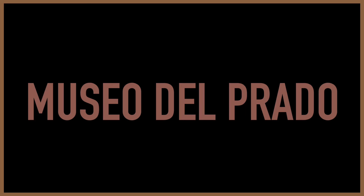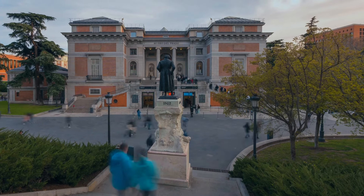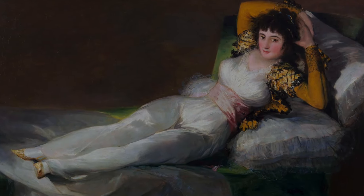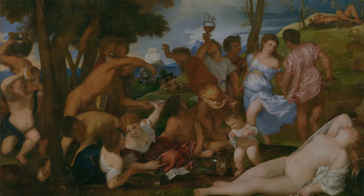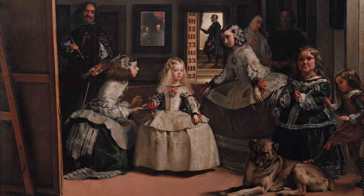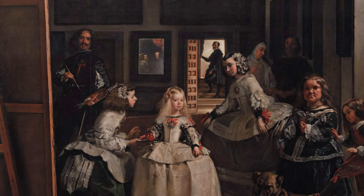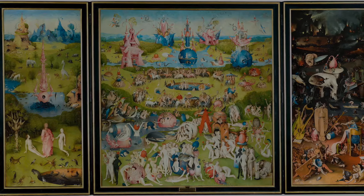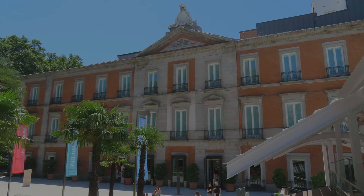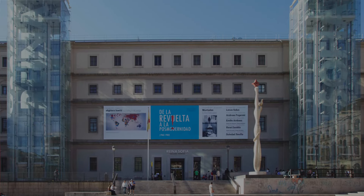Number 12 is the Museo del Prado, located in Madrid. Founded in 1819, the museum houses over 8,000 works, including iconic paintings by Spanish masters such as Velázquez, Goya, and El Greco, as well as notable pieces by artists like Bosch, Rubens, and Titian. Visitors can admire celebrated artworks like Velázquez's Las Meninas, Goya's The 3rd of May 1808, and Bosch's The Garden of Earthly Delights, all in a beautiful setting. Don't miss the nearby Thyssen-Bornemisza Museum and the Museo Reina Sofía to complete Madrid's golden triangle of art.